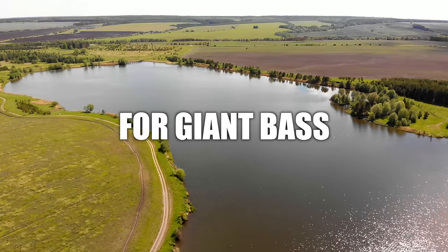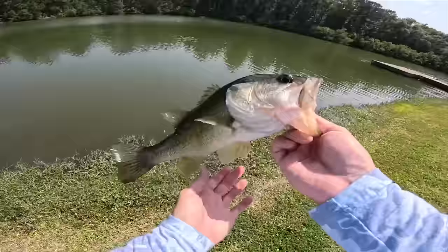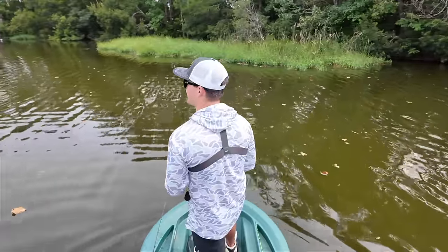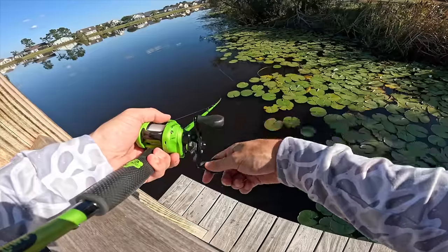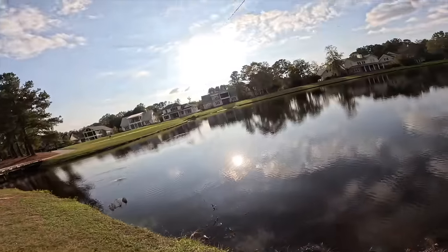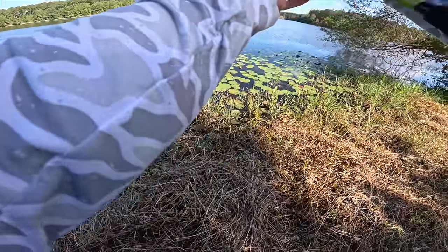Today we're fishing for giant bass in small ponds. Over the past six months we've been to hidden ponds, farm ponds, and even ponds that have had 15-pound bass caught in them. But today I wanted to switch things up. We're going to new ponds that we have never fished before in hopes to find some giant bass. So without further ado let's go ahead and head out to our first spot.